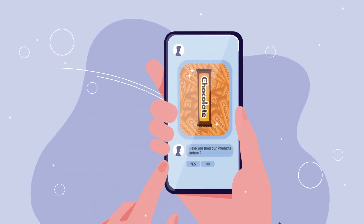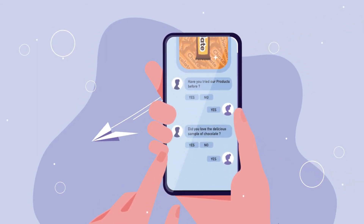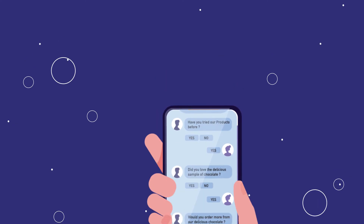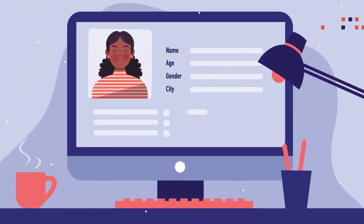Customers will be asked to create an account and fill in a simple form. This gives us a consumer database that is personalized and customized per product or client.